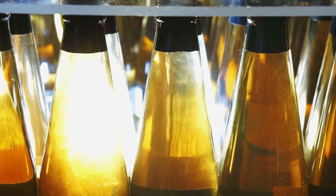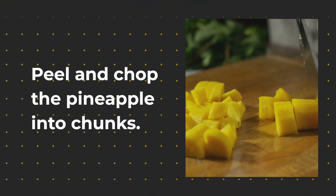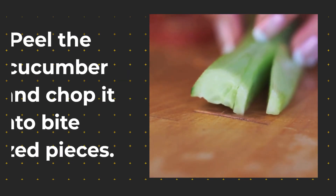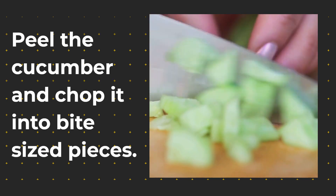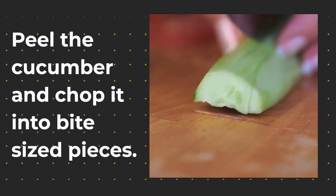Now let's get started. First we'll peel and chop the pineapple into chunks. Next we'll peel the cucumber and chop it into bite-sized pieces. If you have a large cucumber you can cut it in half and only use half. But if the cucumber is relatively small, you can use the whole cucumber — it is up to you.